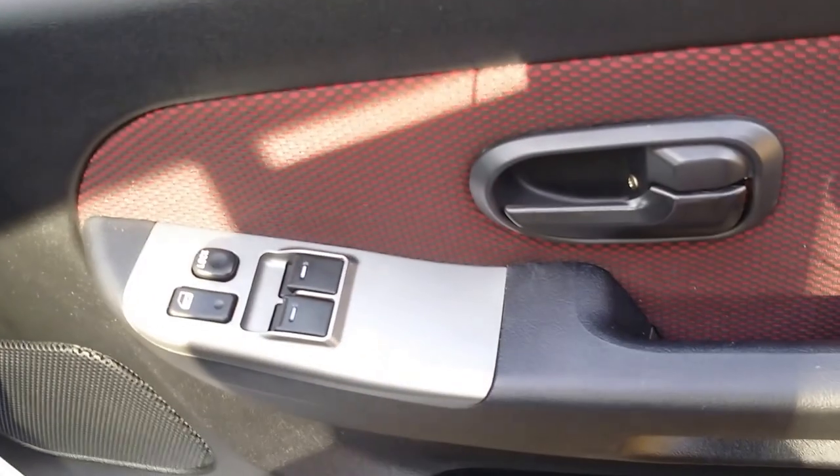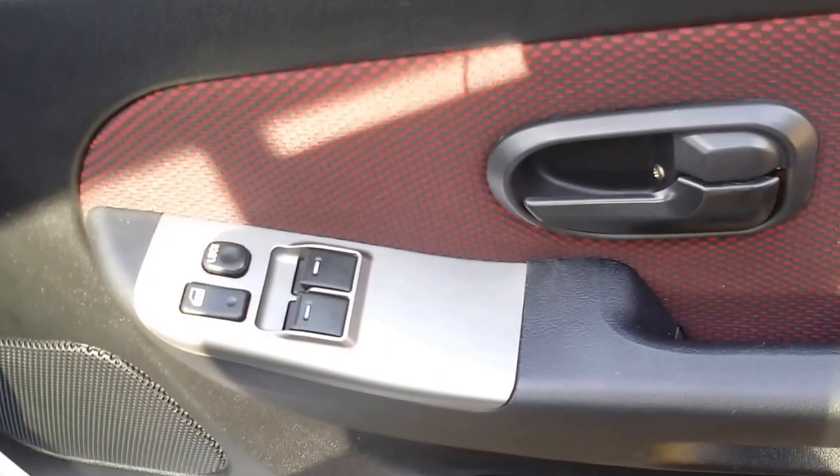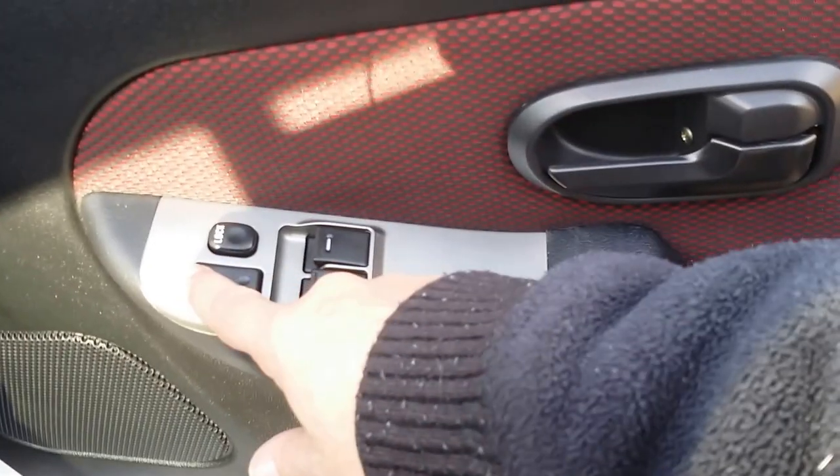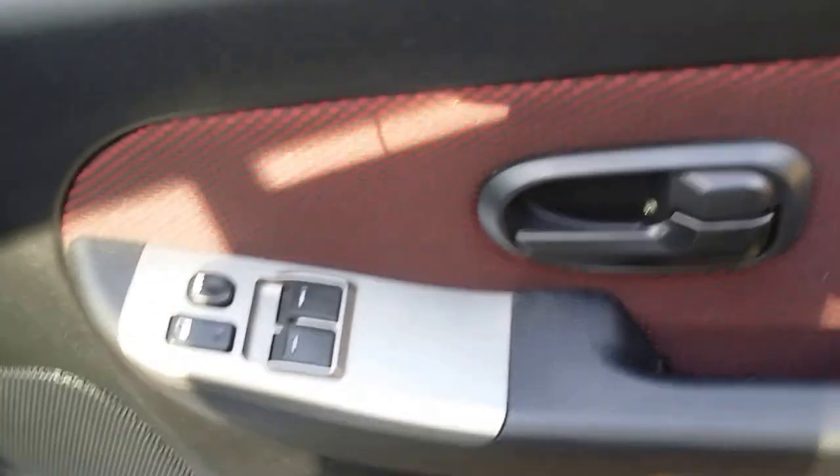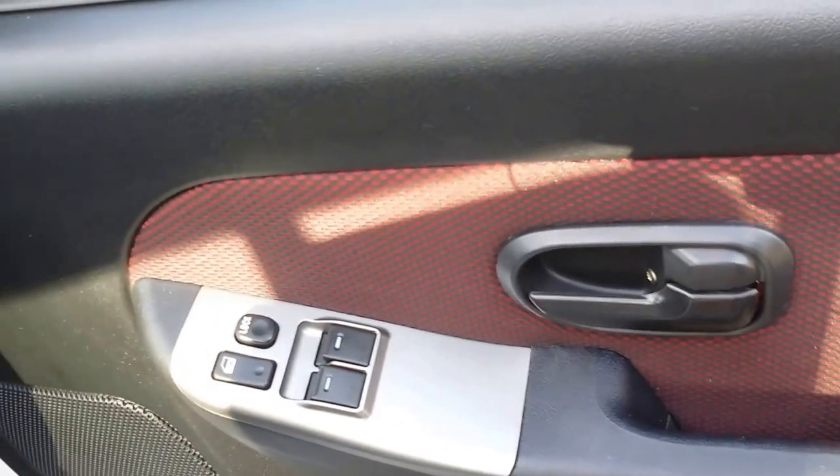Coming to the driver's door, you do have electric windows for both driver and passenger. There's a locking mechanism for the doors, and you can also lock out the passenger window if you really want to.